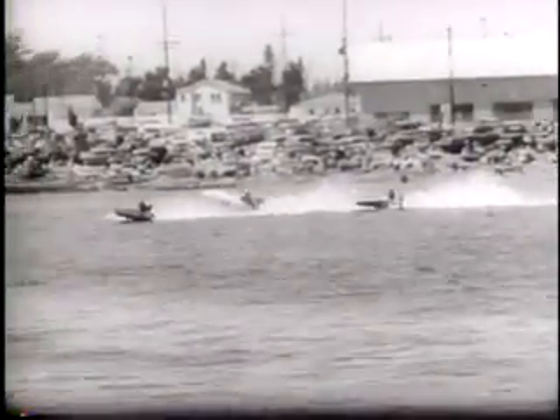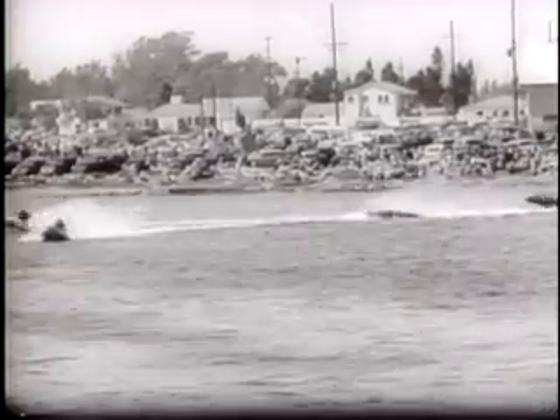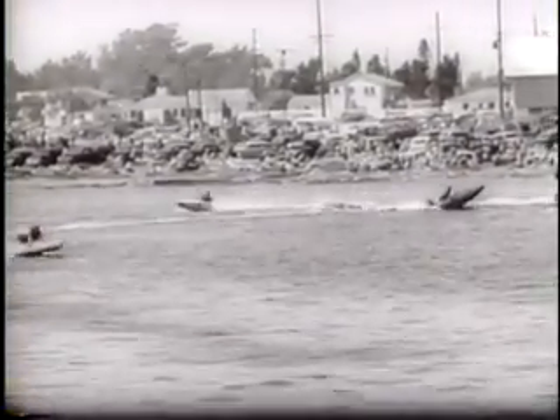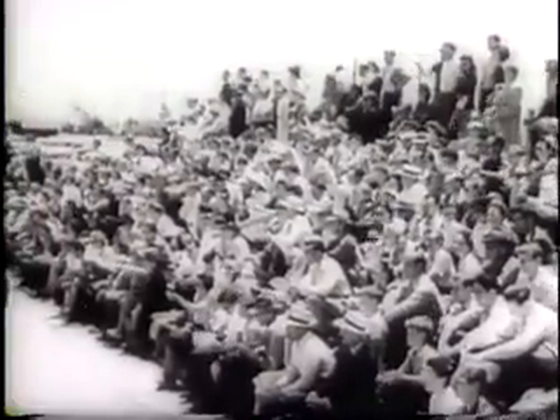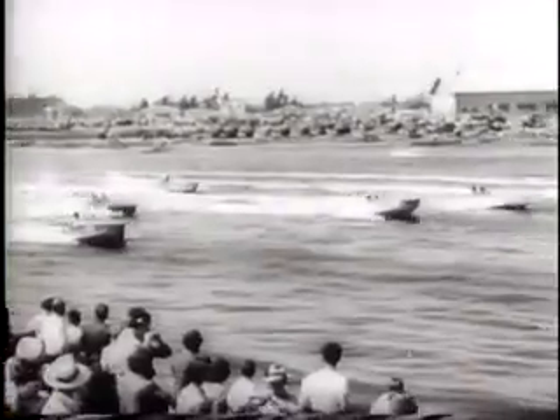There's no slowing up for the turns and somebody gets a ducking. This is what you call real rough riding, and the spills are all a part of the thrills when the speedboats race for the gold trophy.